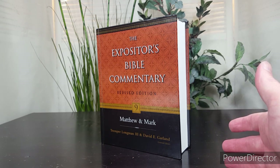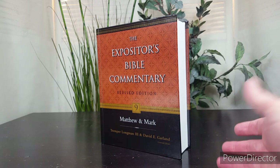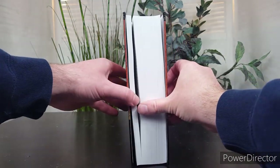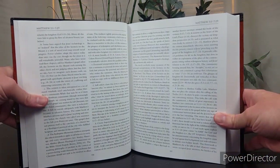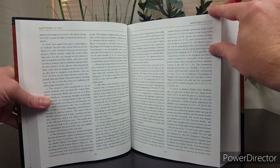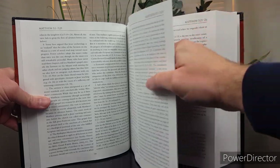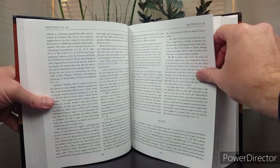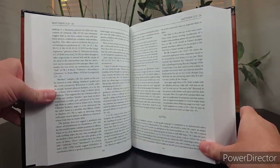They wanted authors to be under the broad umbrella of conservative evangelicalism, and that's what we find in the EBC series. There is a two-column layout to the commentary. The Matthew volume is 670 pages, and two columns makes it able to present more information. So 670 pages of two-column layout is a pretty substantial commentary.